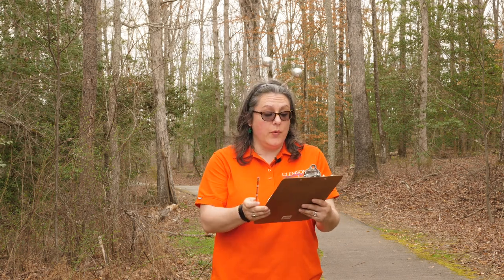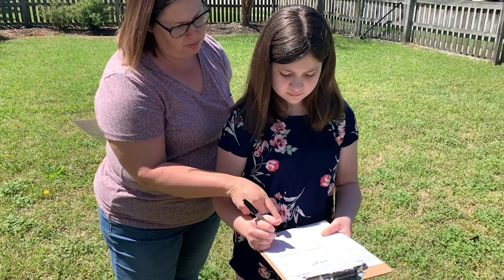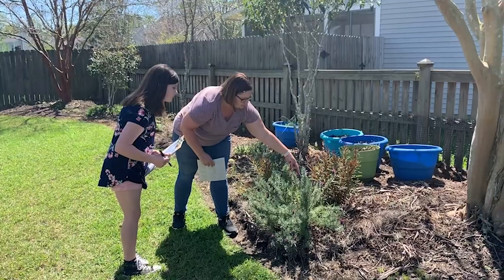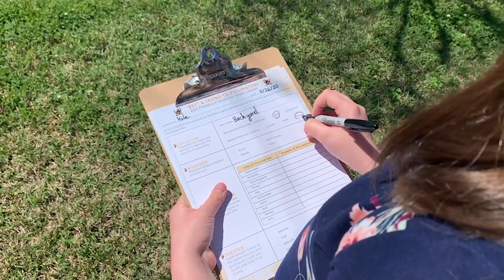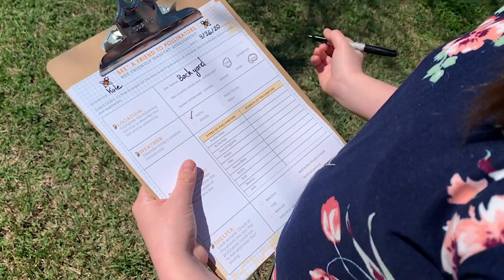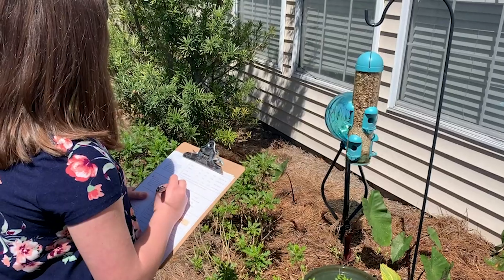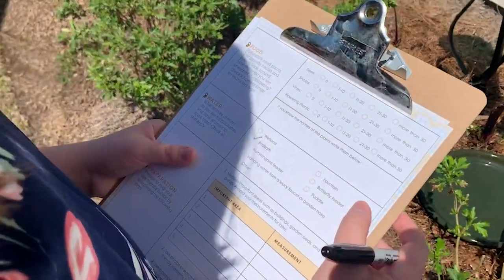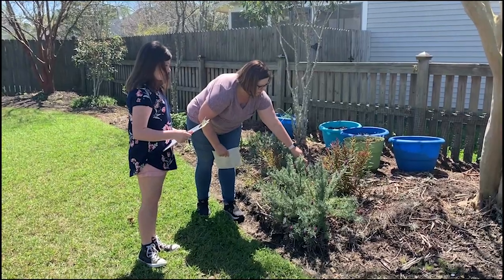Now that you know what a bee needs to be happy and healthy, let's look at our activity. All you're going to need is a pencil, a clipboard, your bee-friendly habitat assessment, and a ruler or measuring tape. Scientists, it's time to scope out your backyard to see if pollinators have what they need to survive. Use the questions on the 'Be a Friend of Pollinators' bee-friendly habitat assessment as your guide. First, observe your location including today's weather and write it down. Next, set a timer for two minutes and make tally marks each time you see a pollinator.